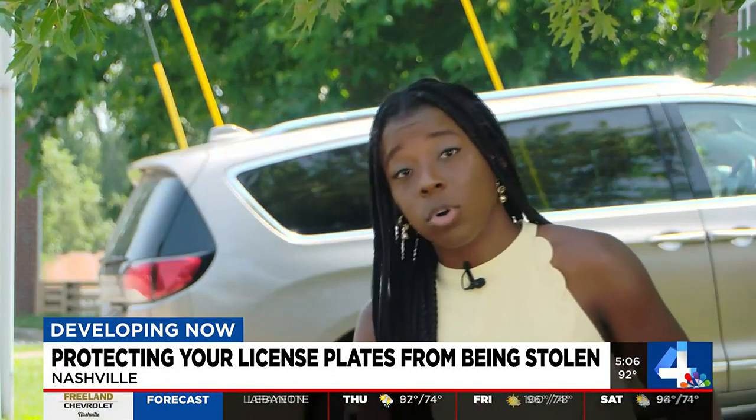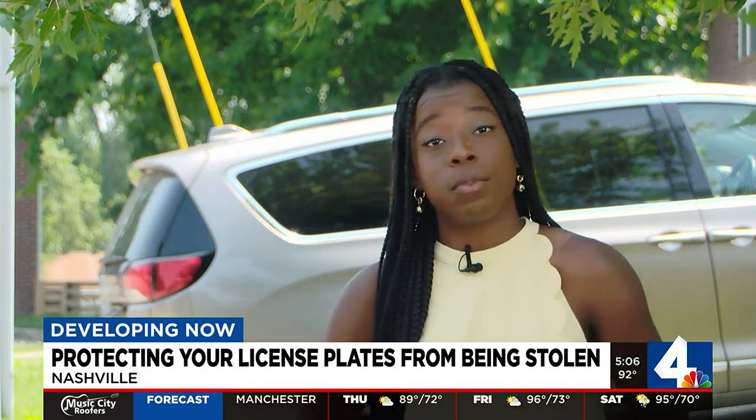Mechanics say: park your car strategically, use specialty screws, and make sure your car is parked in a well-lit area. Reporting in South Nashville, Sharon Dankwa, WSMV 4.